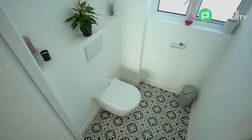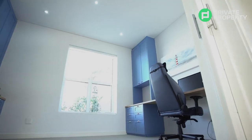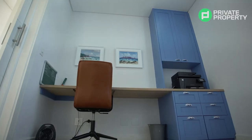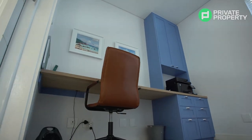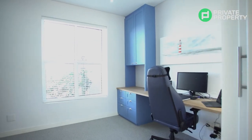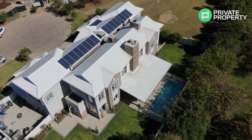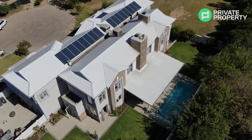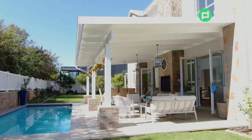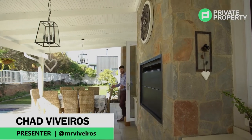Also located downstairs is your very own private office. You can use this room for whatever you'd like, but sliding doors separate you from the rest of the house, giving you that bit of privacy while you're trying to get some work done.